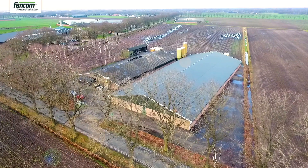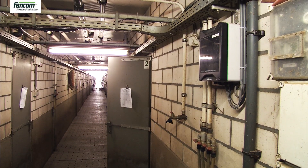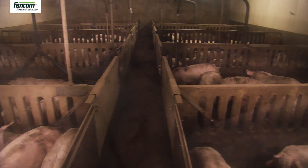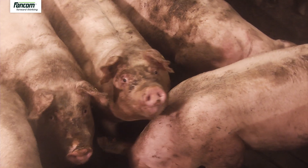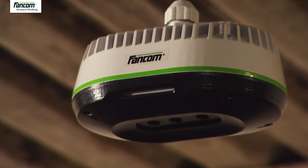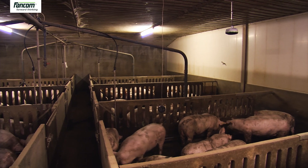Do you ever wonder if your finishers are growing enough, or would you rather be surprised at the end? Opt for the continual safeguard provided by the iGrow weight monitor and get the best performance from your animals.